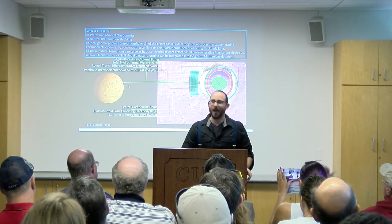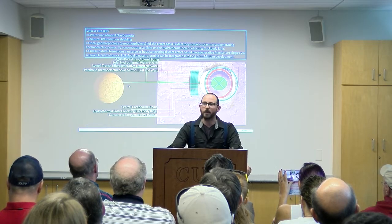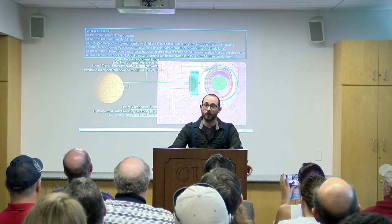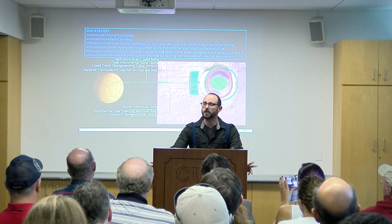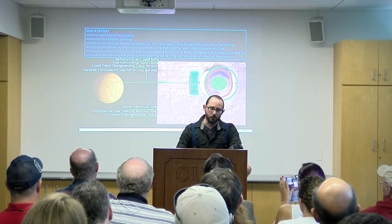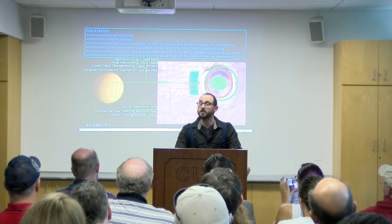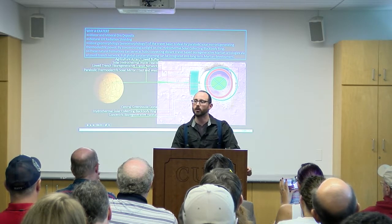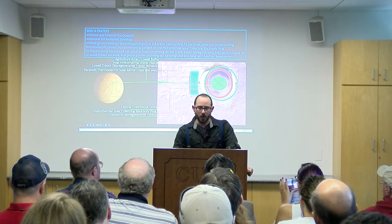I looked at Percival Lowell's canali — which obviously didn't happen — but it got me thinking: what if you actually connected Martian settlements with semi-enclosed or completely enclosed trenches? From there you could transport water and materials on the surface without EVAs and the risks inherent with that. That got me thinking about what you can do to enable robust para-terraforming of the planet.